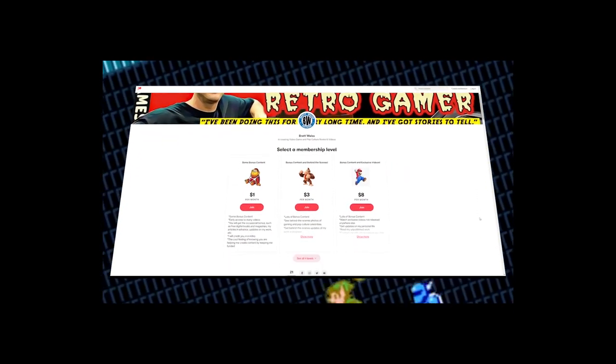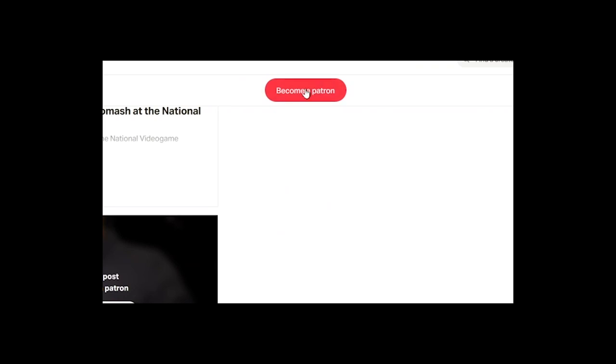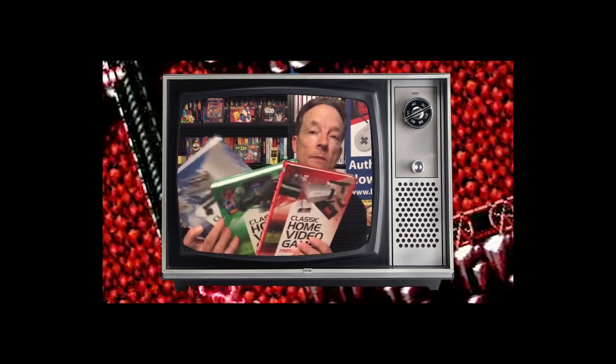If you're a fan of my work, consider supporting me on Patreon — for a low monthly fee you get a lot of extra content. Another way to support the channel and my writing career is to buy books direct from me, including The 100 Greatest Console Video Games, the Classic Home Video Game series encyclopedia set, and the massive NES Omnibus Volume 1, A through L. Links are in the description where you can buy books and support me on Patreon.